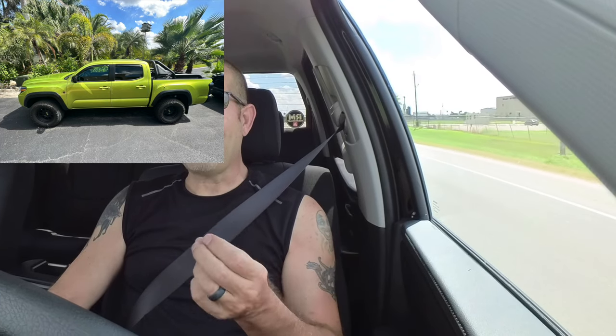Let me say right off the bat, I have missed having a full-size truck. Midsize trucks are great — I have the Tacoma, I had the Gladiator, I love the Tacoma. But you just get so much more space inside of a full-size truck. Look at this thing — it's like cavernous in here. It really feels great.